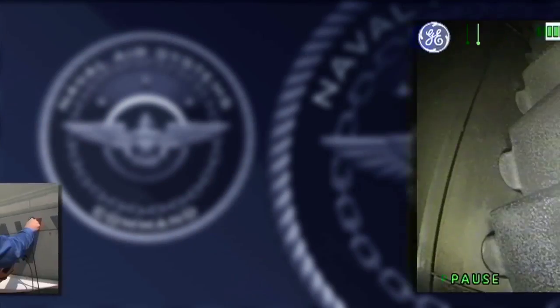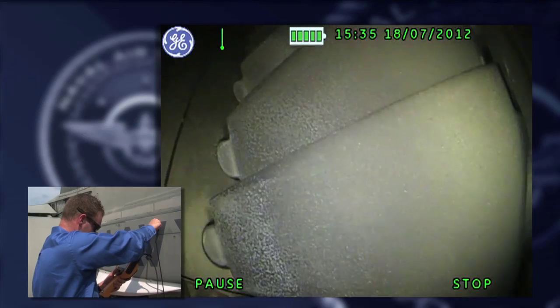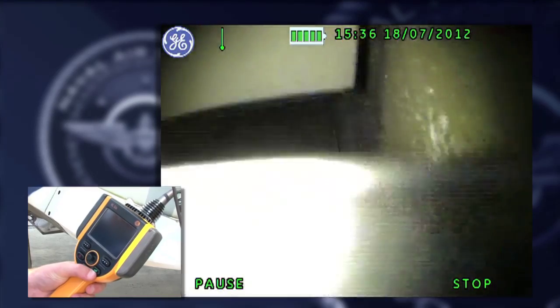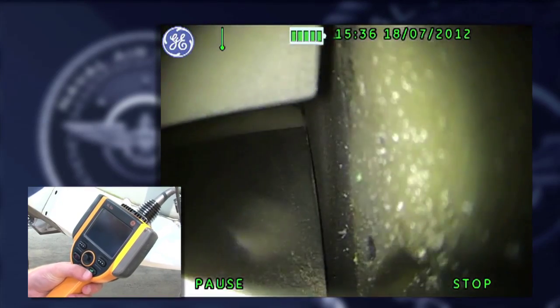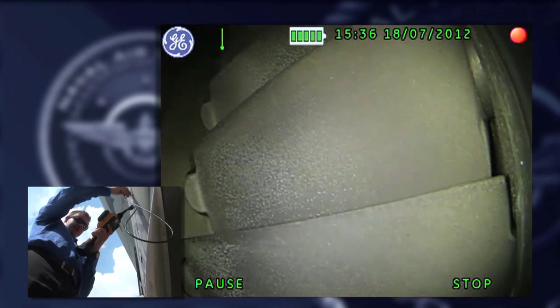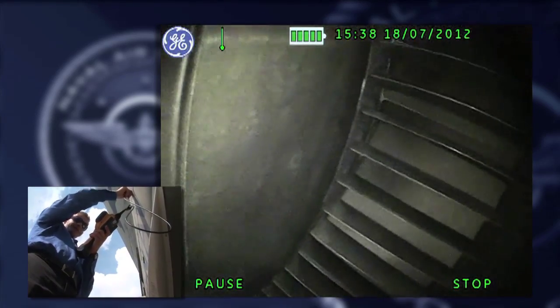Instead of taking apart the engine to look for potential defects, this lets you look directly inside the engine for cracks, vents, nicks. If we need a second opinion from maybe a depot-type artisan, we have the ability to extract still pictures or video from the actual borescope and send it to different places for expert opinion.